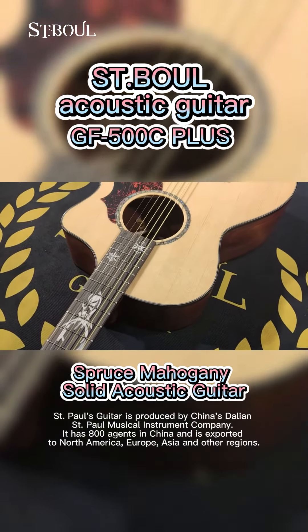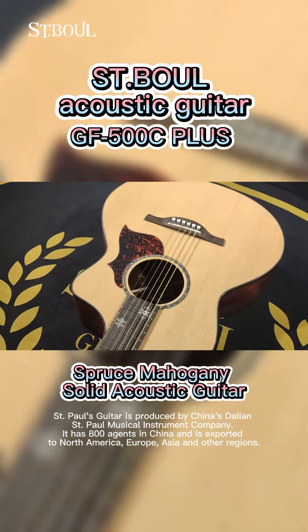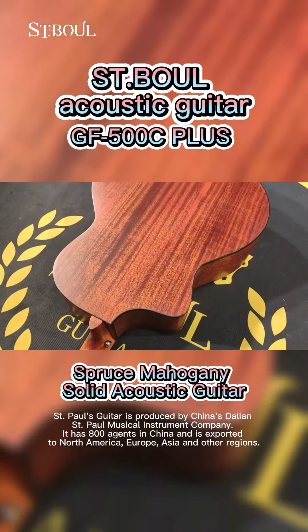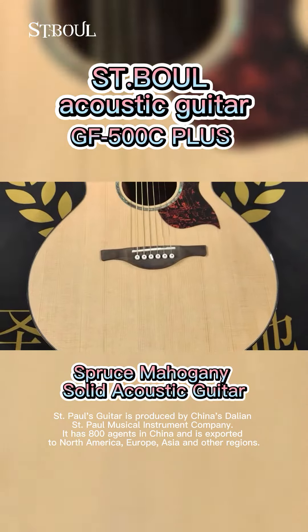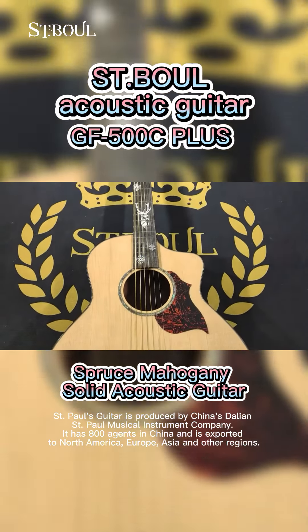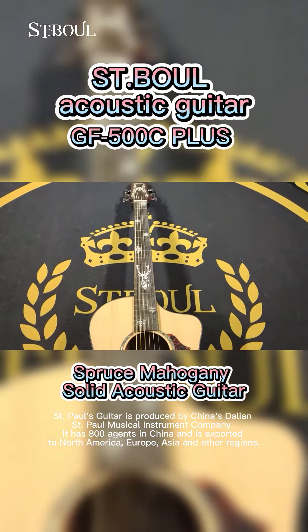Street Bull folk guitar is produced by St. Paul Musical Instrument Company, Limited in Dalian, China. It has 800 agents in China and is exported to North America, Europe, Asia and other regions.